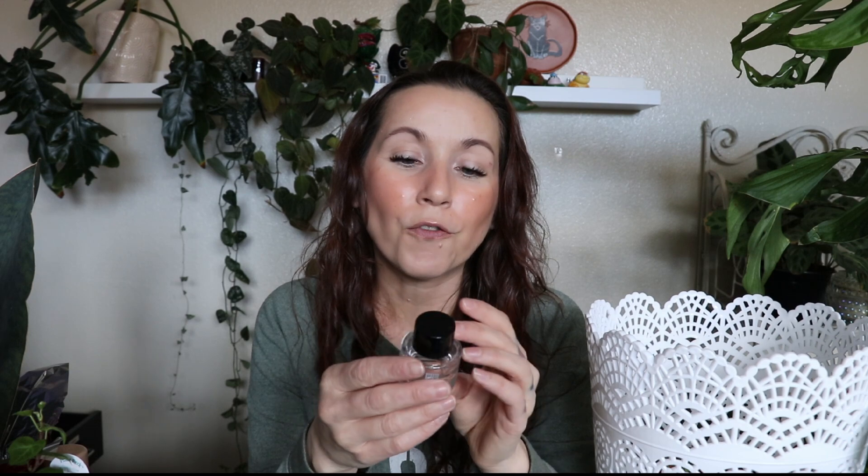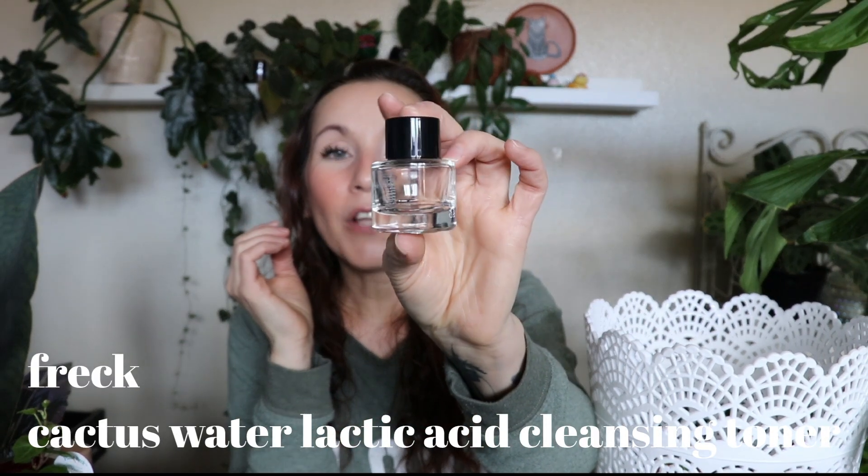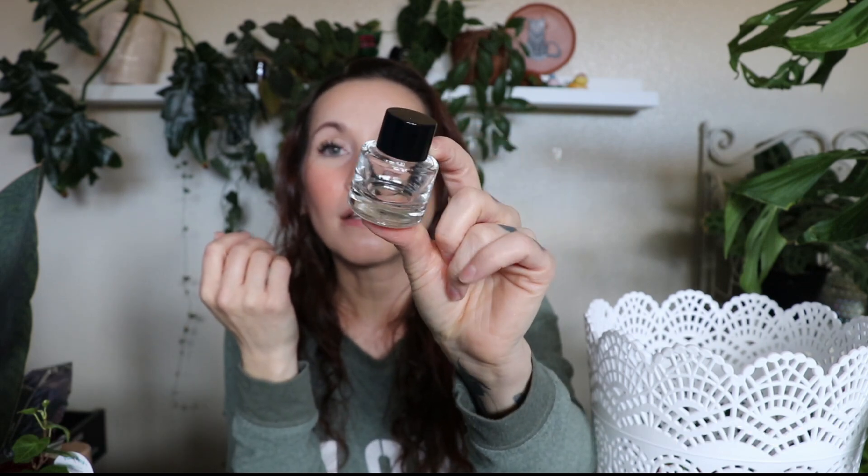I used up this little beautiful container of cactus water cleansing lactic acid toner from Freck. Look at this beautiful glass — even the sample looks really good; it's a glass bottle, really pretty. I was really excited to use this because the past couple of months I got really into cleansing toners. I love cactus water and it was a lactic acid toner, but for some reason this just didn't do anything for me. It wasn't keeping me coming back the way that the one from Benton was. It didn't make me want to buy the full size — glad I got to try a sample first. Although it was nice to try, I would not buy.